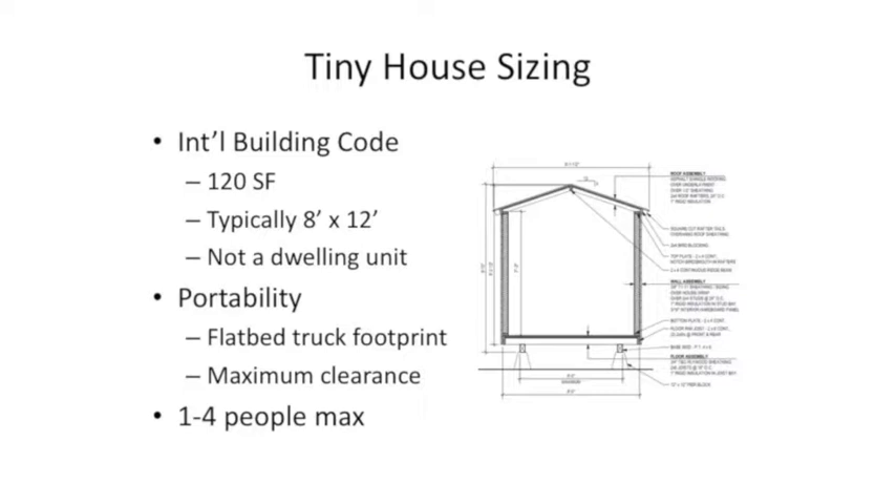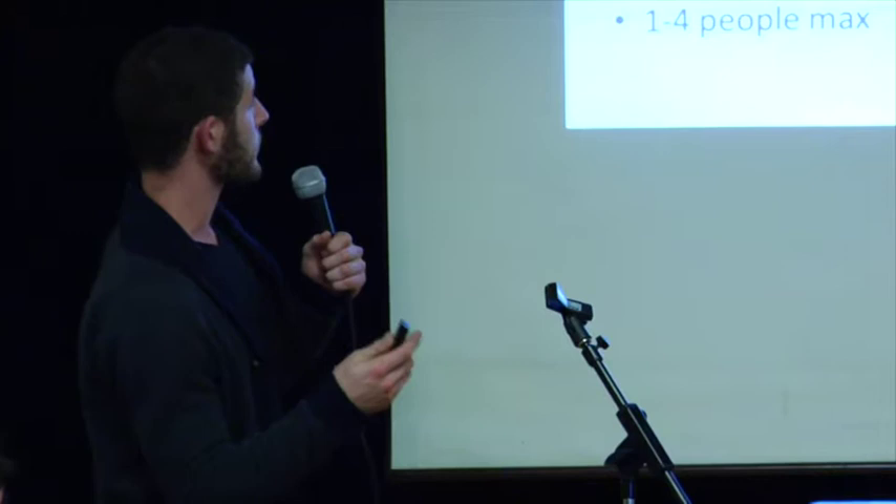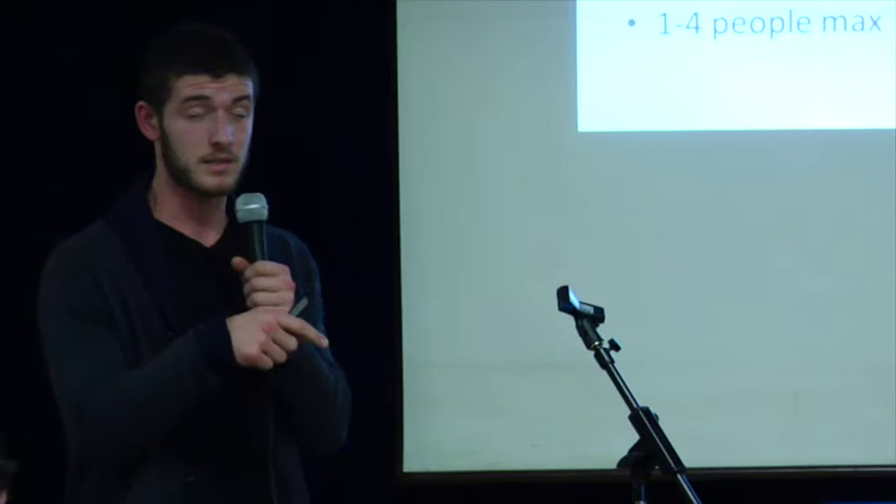I'm going to pass it over to Brad now. My name is Brad Gerber — I'm the essential needs coordinator. I work really closely with the tiny house villages and the residents, as well as helping to communicate their needs and concerns to LIHI, so I kind of serve as that middleman. I'm also closely involved in the establishment of these new tiny house villages. I'm going to talk a little bit about the houses specifically and some of the existing sites.